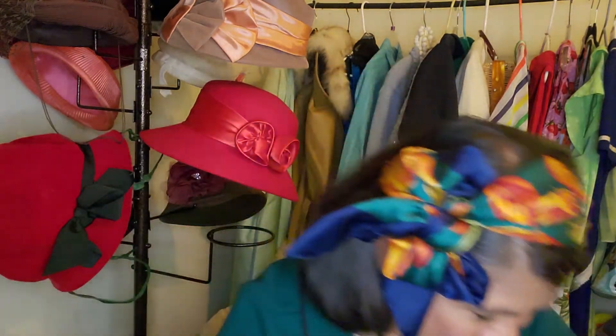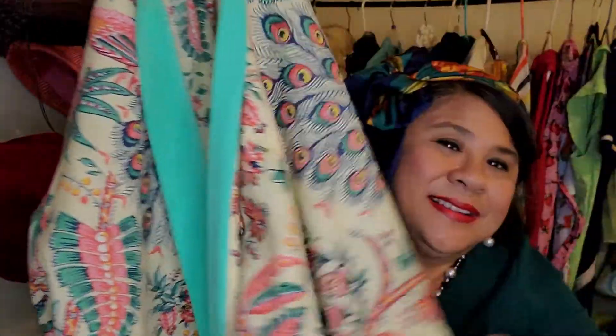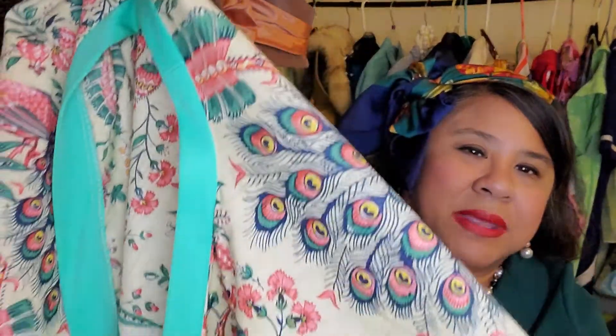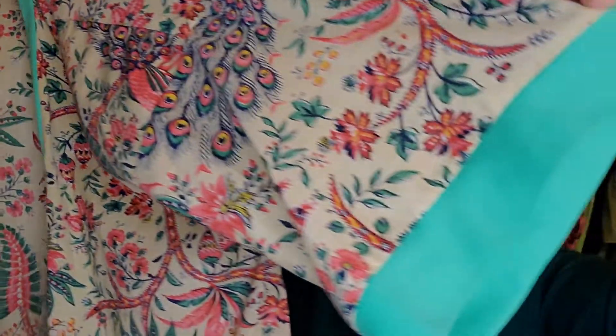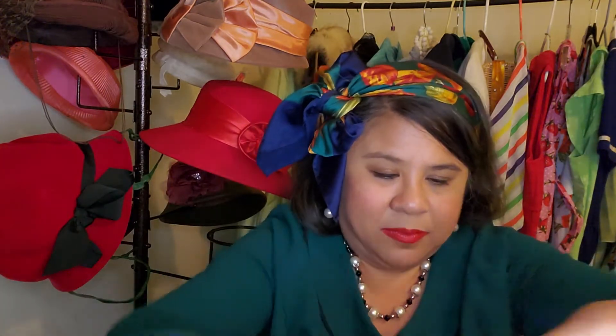Speaking of colorful, beautiful things — Lisa sent me this beautiful robe. It's a kimono style. Look at this print — I love it. It fits me perfectly. I really love the peacock feathers on here, the colors are just so fantastic. Look at these sleeves. It also comes with a belt. I love it so much.